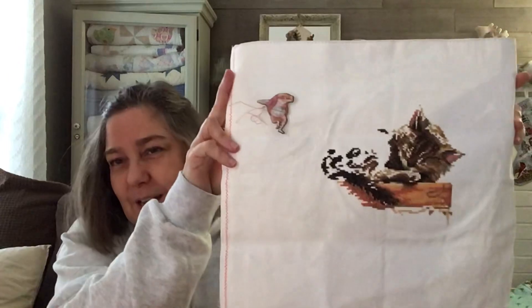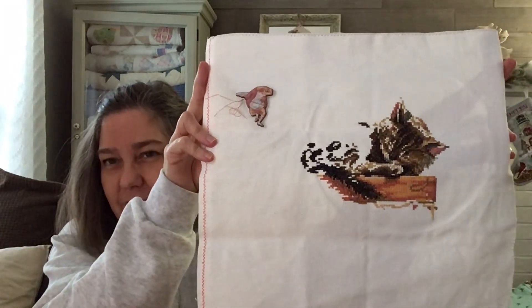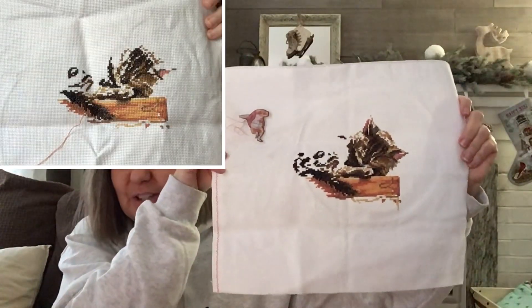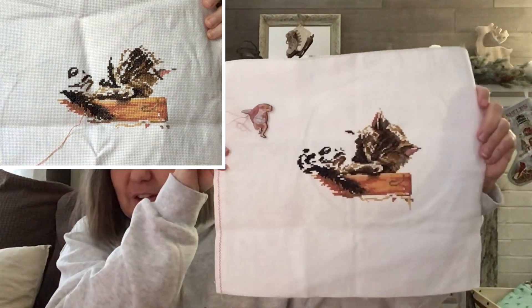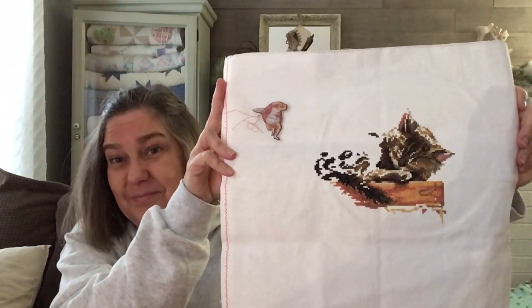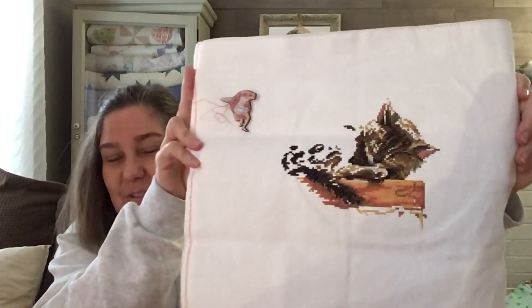This is the one I'm stitching for my daughter. It's an RTO kit — my husband bought it for me for Valentine's Day this year. My daughter loves cats and she loves books. She's going back to school to get her master's in library science. I'm using all the kit stuff — kit fabric, kit floss. This looks like her cat, whose name is Pickle. It's very confetti heavy but that makes it look so good.